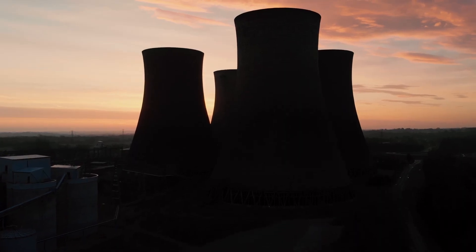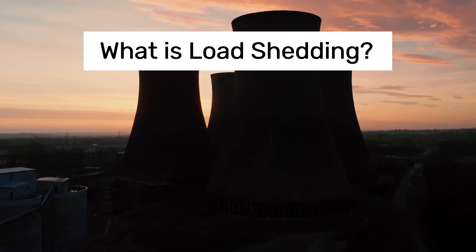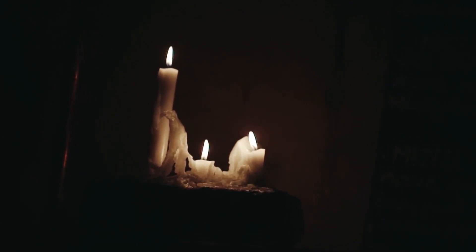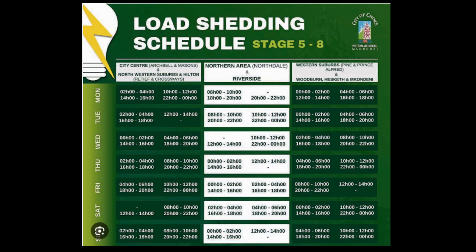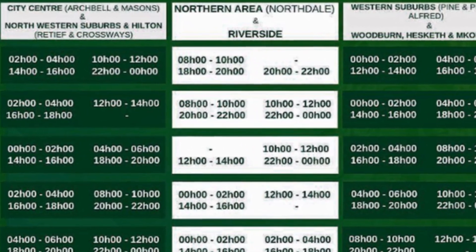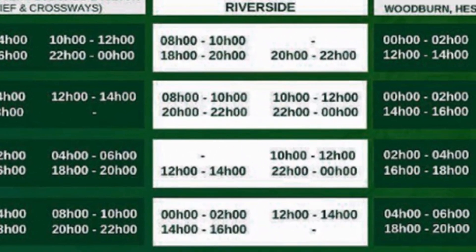When the demand for electricity exceeds the available supply, planned supply interruptions may have to be carried out. This is called load shedding. In South Africa, it is a controlled way of rotating the available electricity between all ESCOM customers.